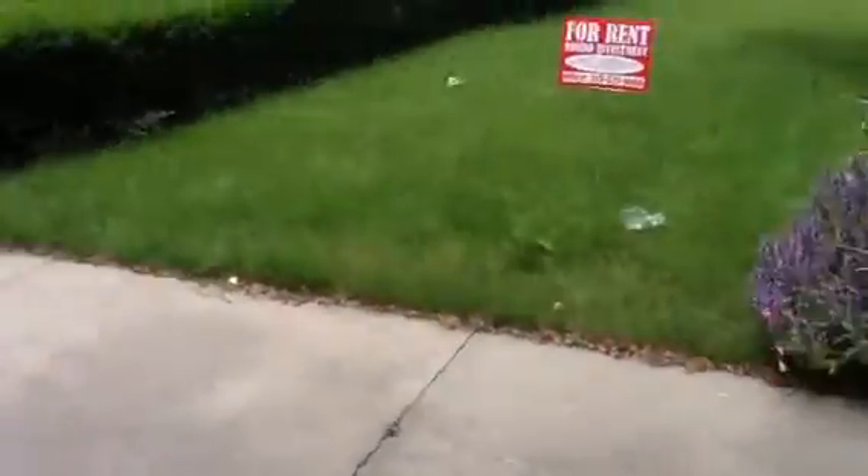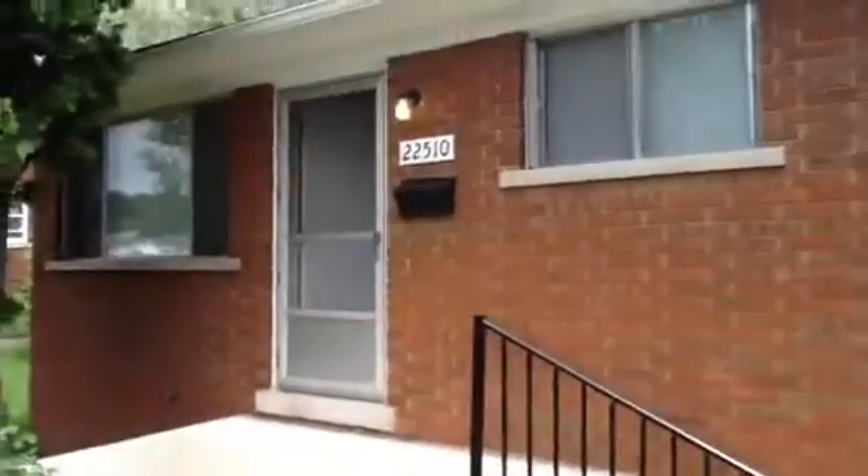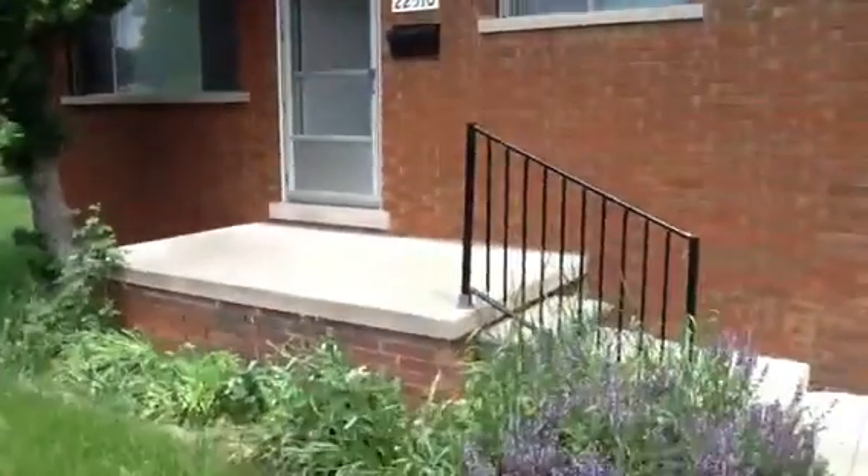Another little storage area — a window needs to be replaced down there. And that is 22510 Shakespeare. Thanks.